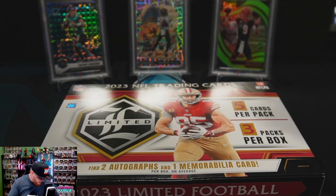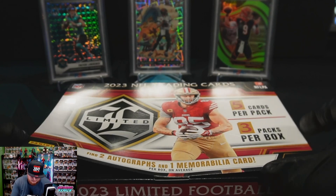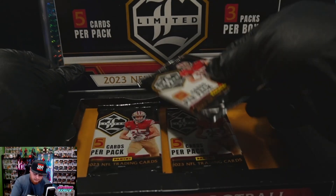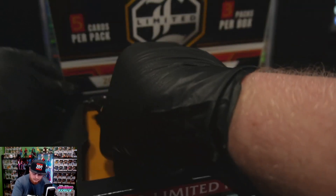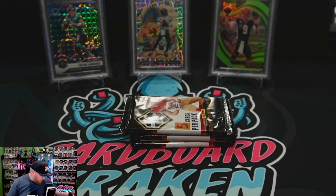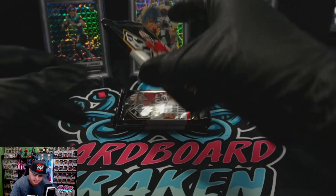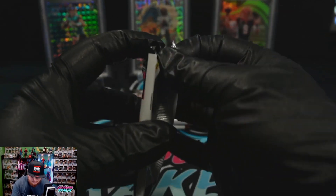Not very often that I buy a whole lot of hobbies, so this is kind of exciting for me. There are our three packs — not a whole lot inside that box. All right, first pack, here we go.